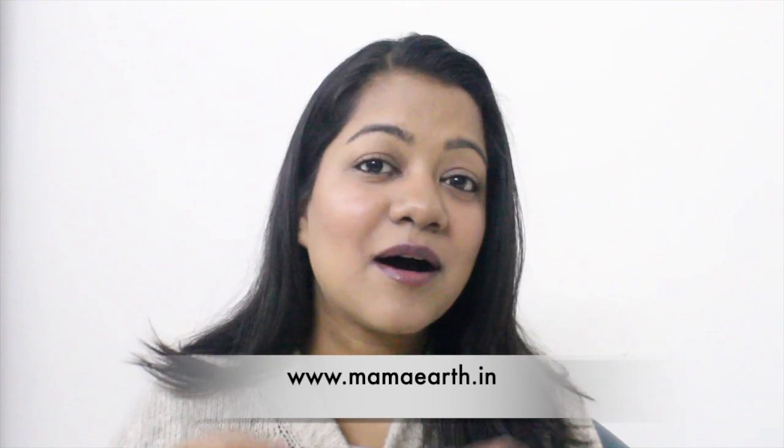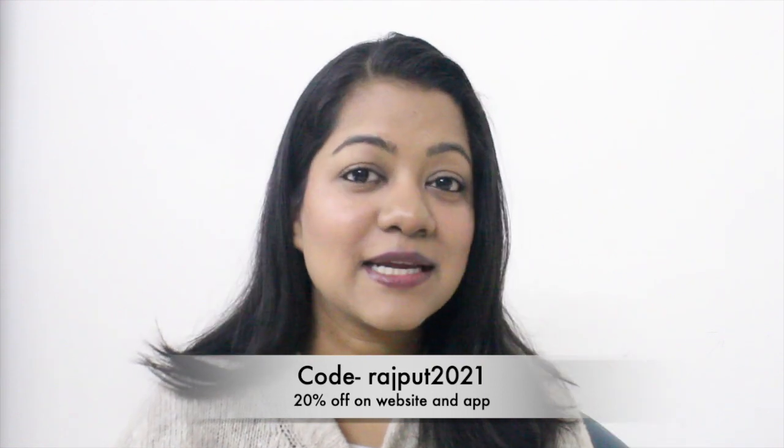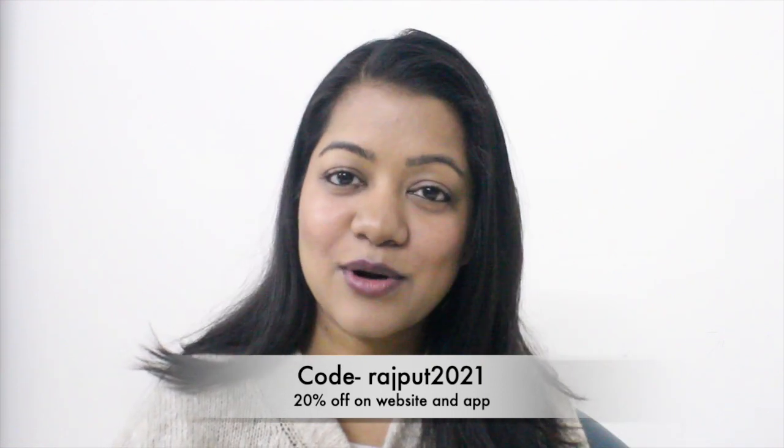That was all from me on the Mama Earth Almond Hair Care Range — the oil, shampoo, and conditioner. I'm going to leave links to all the products in the description box below. They're available on their website mamaearth.in and on their app. You can also use my coupon code mentioned on screen and in the description to get an extra 20% off every time you shop. App users get early access to deals and discounts — don't forget to check that out. The products are also available on major e-commerce platforms like Amazon, Nykaa, and Purplle — all links and details in the description below.